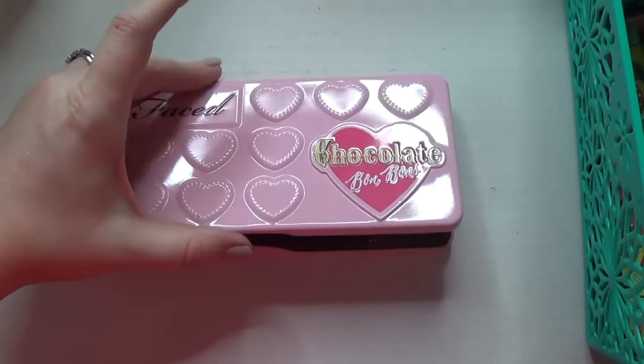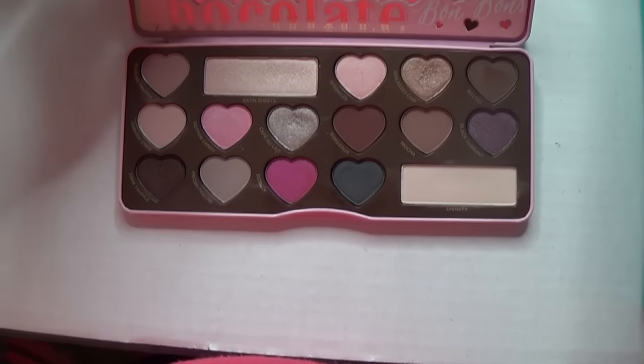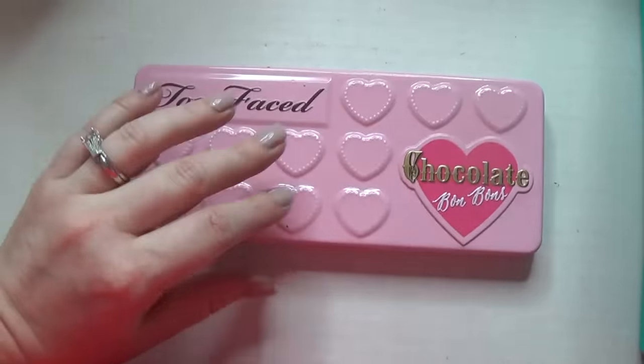Next up we have the Too Faced Chocolate Bad Mons palette — also a really great one. You can create some great looks, just like the classic Chocolate Bar. It smells amazing and is amazing. It's just awesome.